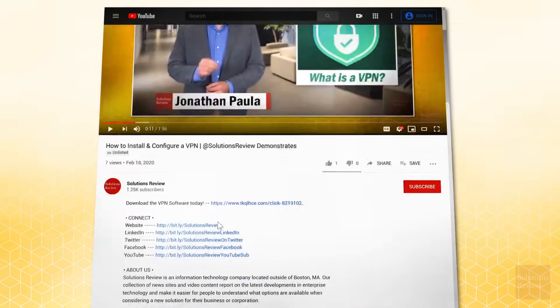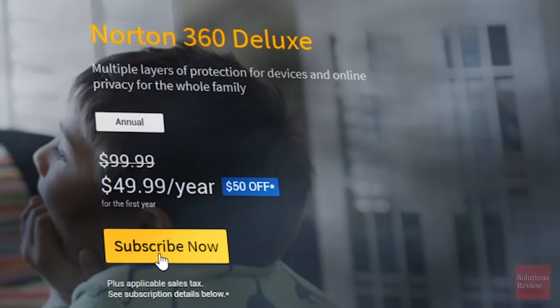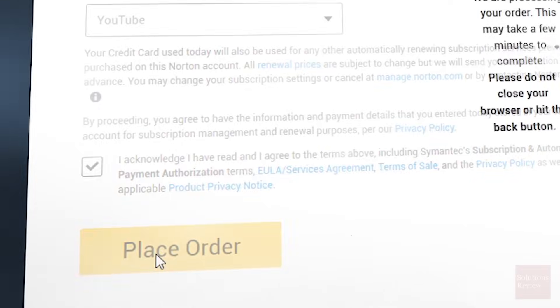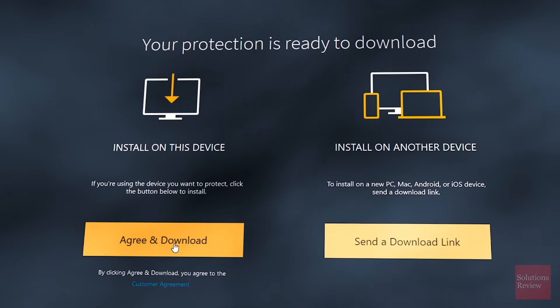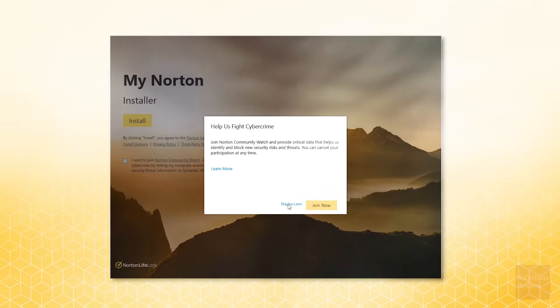Let's start our installation walkthrough by clicking the affiliate link in the description below. Click subscribe now for Norton 360, then select checkout, input your payment information, and place order. After your order is processed, you can log into your new account and download the software on the device you'd like.